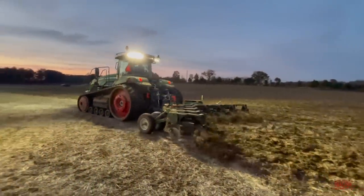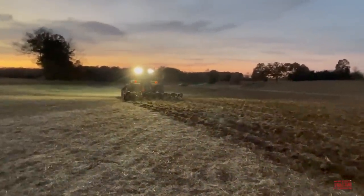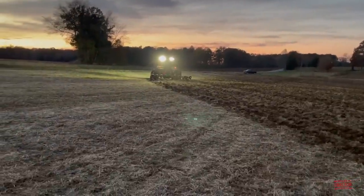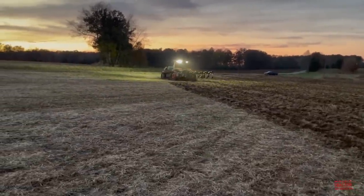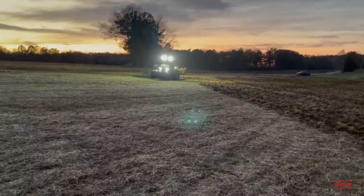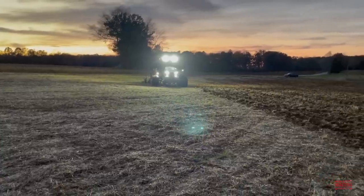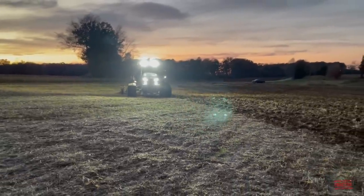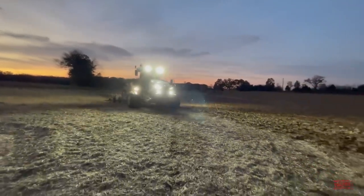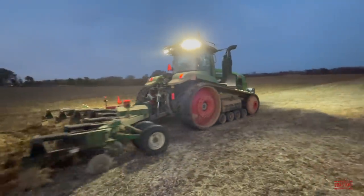I hope you've enjoyed spending some time out in the field hearing and seeing this Fendt 1167 Vario MT track tractor at work, as well as riding along in the cab and visiting with Billy about this machine. I'd like to hear in the comment section below whether you use track tractors on your farm — tell me about the jobs you complete with them. If you've enjoyed this video, consider subscribing to Big Tractor Power YouTube, where there are over 2,000 videos of farm machines in action. Thank you for watching.